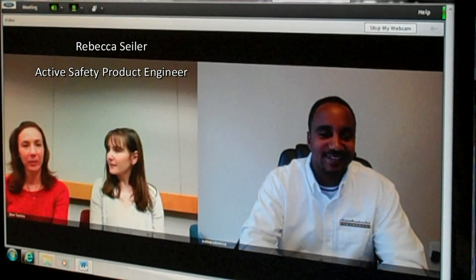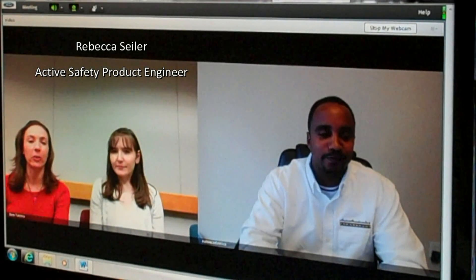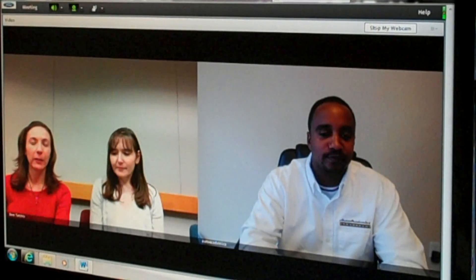I'm Rebecca Seiler and I'm an active safety product engineer. I work on writing and developing the collision warning brake support algorithm.